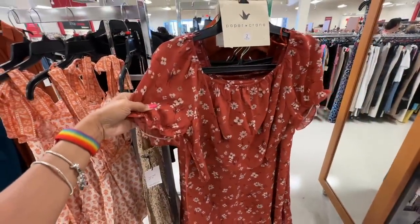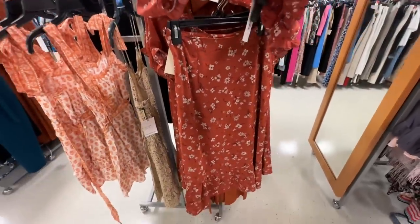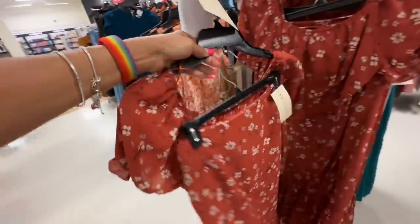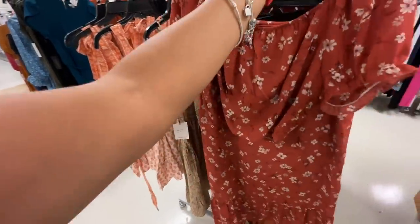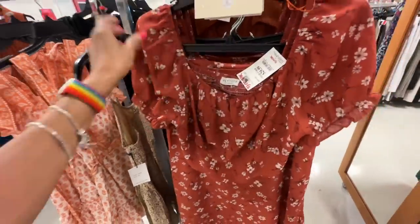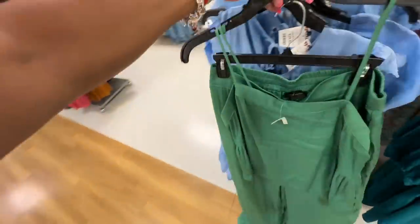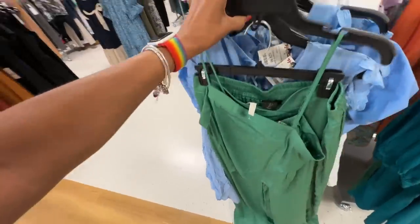Oh, I found a two-piece set — cute little top with elastic in the back, this is a skirt with one tier at the bottom. This is the back. Let's find a price — oh, $30! House of Harlow two-piece set. Let me check the price for this one — I like the green, $40. Yes, this is nice.